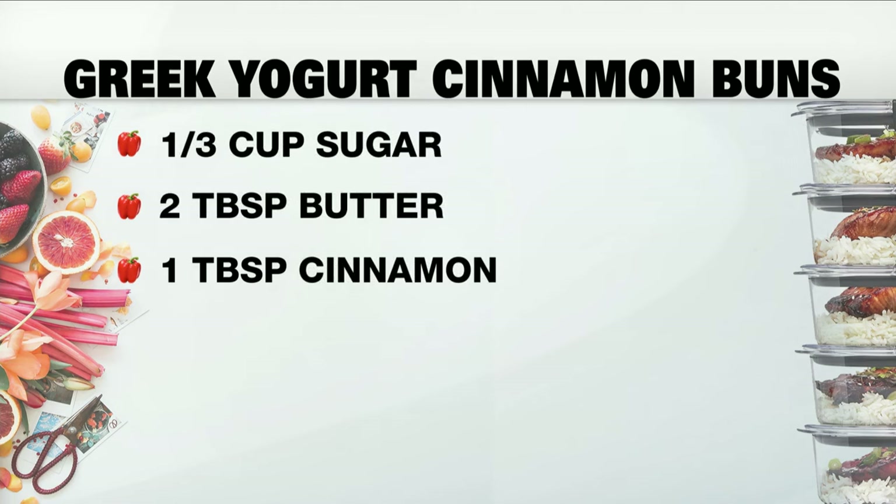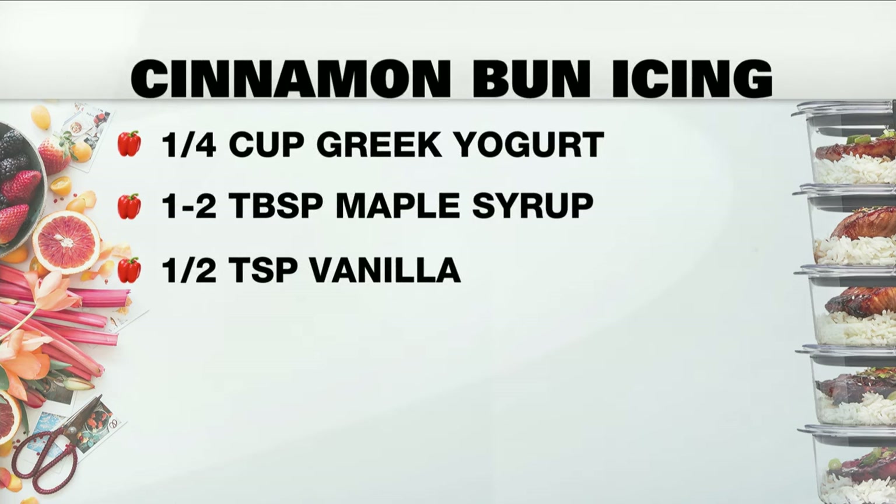Bake it for about 30 to 35 minutes in the oven. The icing as well, of course, is also made with Greek yogurt — I just sweetened it up with a little bit of maple syrup, a little bit of vanilla, and put that on top. Really easy to make, nice and simple.